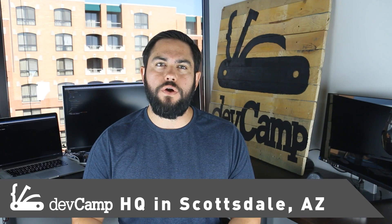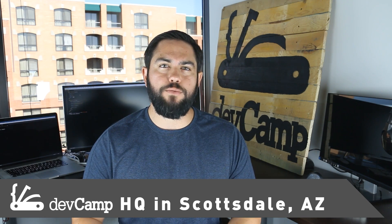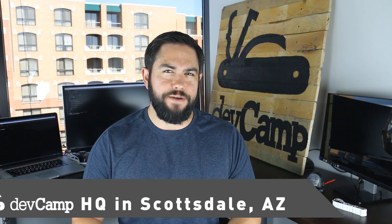Hi, this is episode 97 of Kron Dose. I'm your host Jordan Hudgens. I'm a Ruby Dev and the CTO of the DevCamp platform.